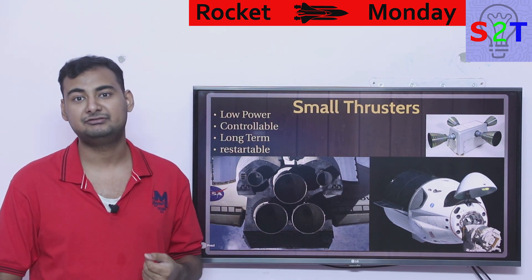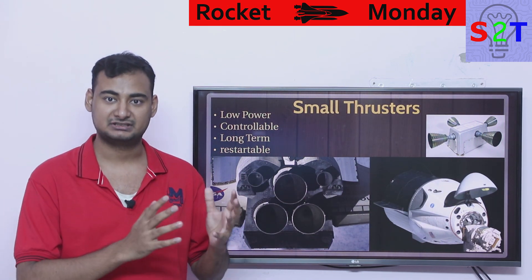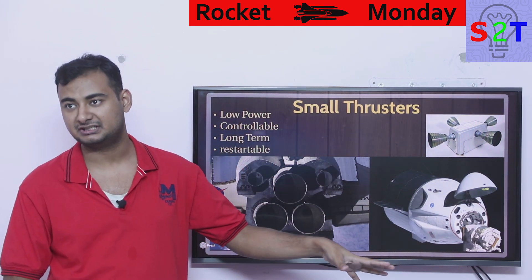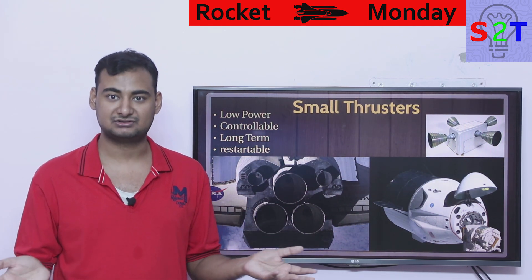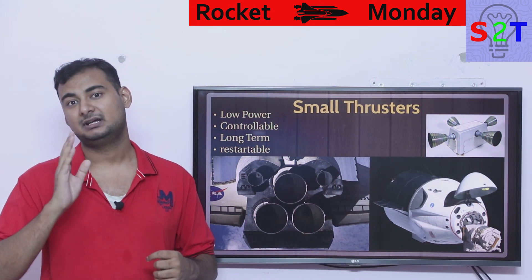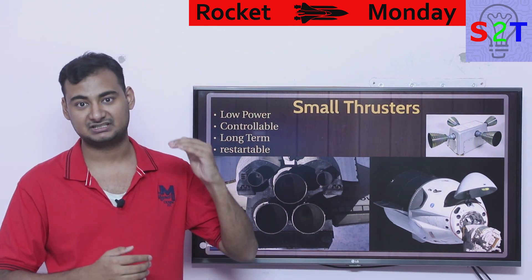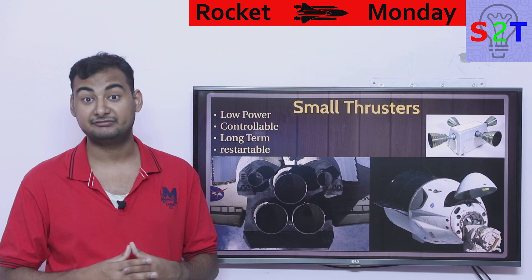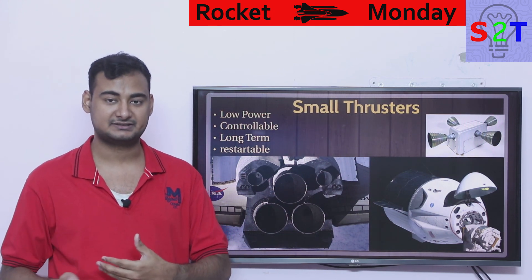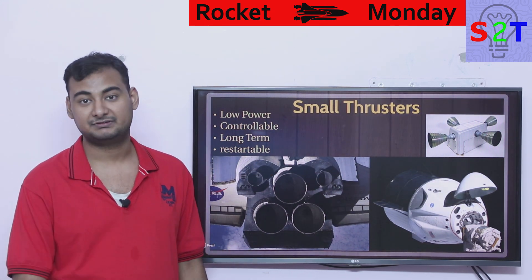Thrusters must also be long-term storable, which is why cryogenic fuels cannot be used. You cannot use liquid hydrogen or liquid oxygen — we are not at a point where we can store them in liquid form for 2 or 3 months. Bare minimum storage time is around 6 months for ISS missions, and for deep space missions to Jupiter or Saturn, you are talking about a minimum of 10 to 25 years. It must also be restartable, which is why people generally use what we classify as hypergolic fuel.